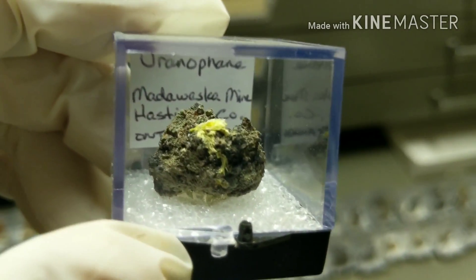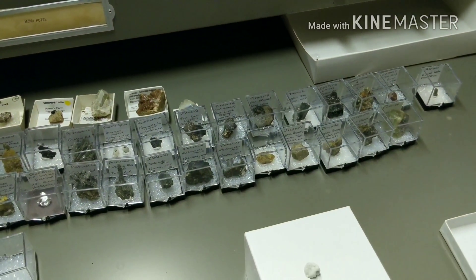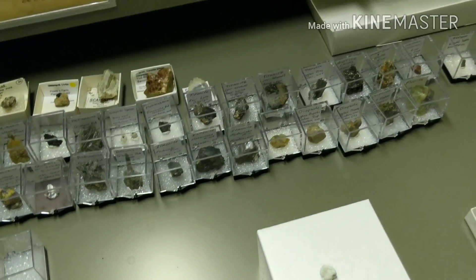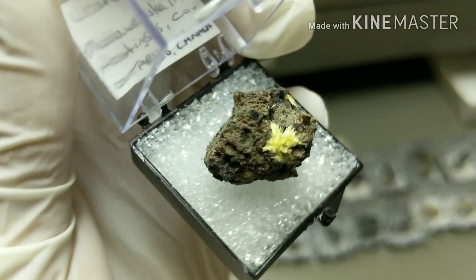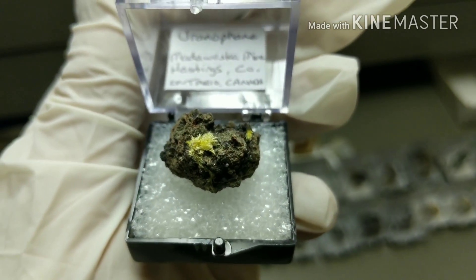This is from the Madawaska Mine. I'll actually open this up a bit. You can see they're just like little needles — very, very cool stuff.